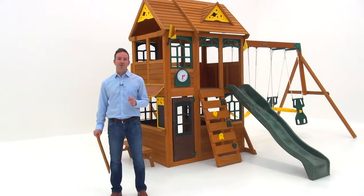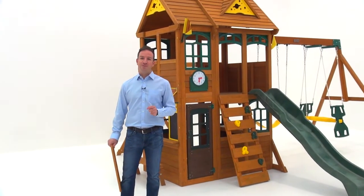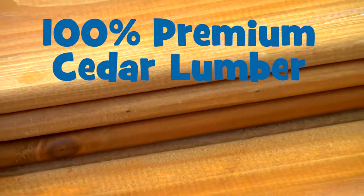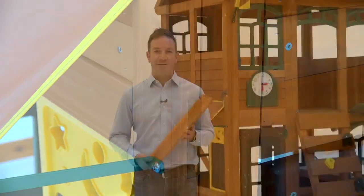One of the biggest considerations when purchasing an outdoor playset is the choice of material. Every Big Backyard playset is built with 100% premium cedar lumber, giving your playset a distinctive look and feel.